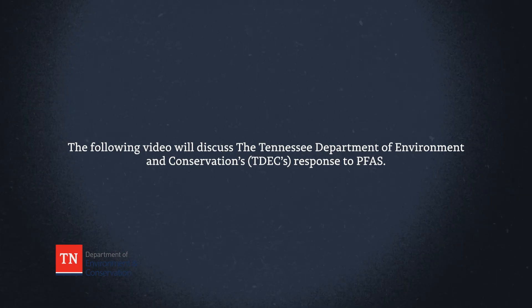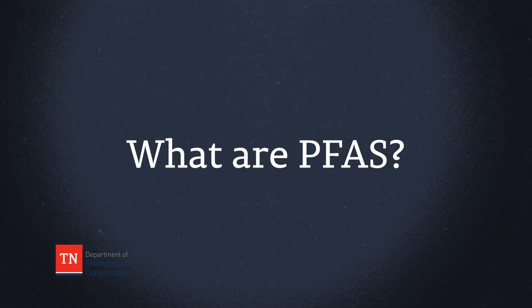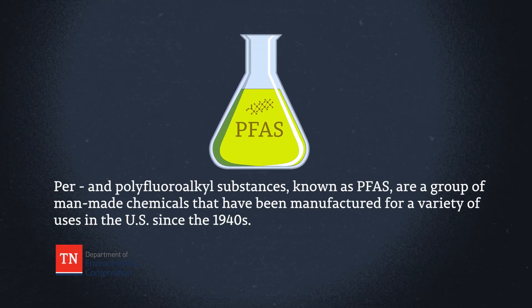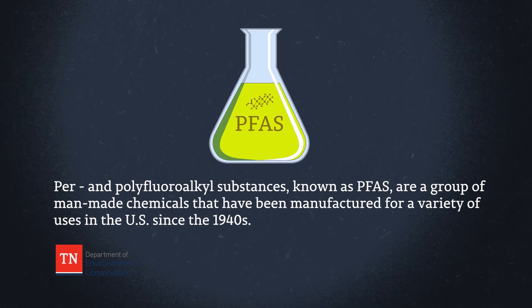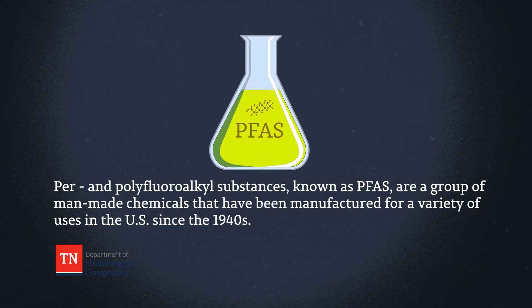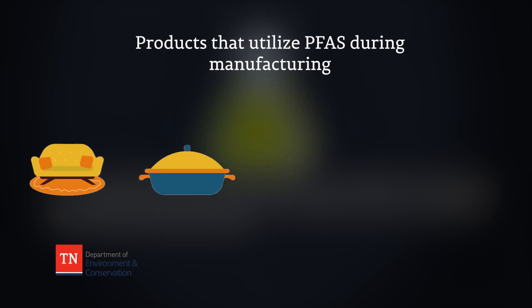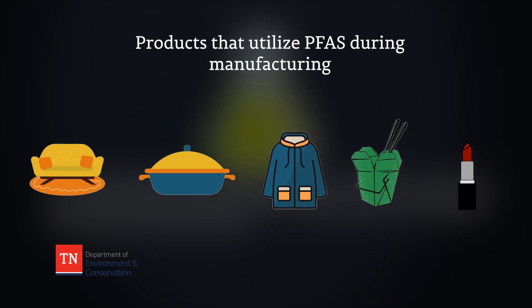The following video will discuss the Tennessee Department of Environment and Conservation's response to PFAS. Per- and polyfluoroalkyl substances, known as PFAS, are a group of man-made chemicals that have been manufactured for a variety of uses in the US since the 1940s, such as carpets, cookware, clothing, food packaging, and cosmetics.